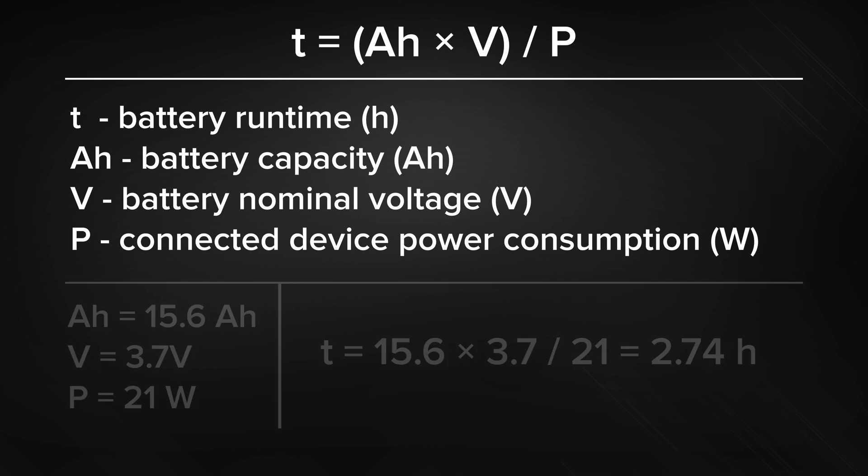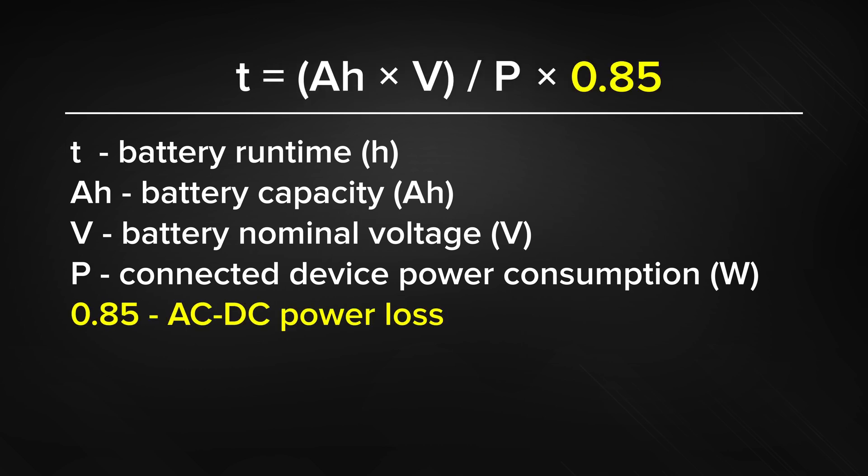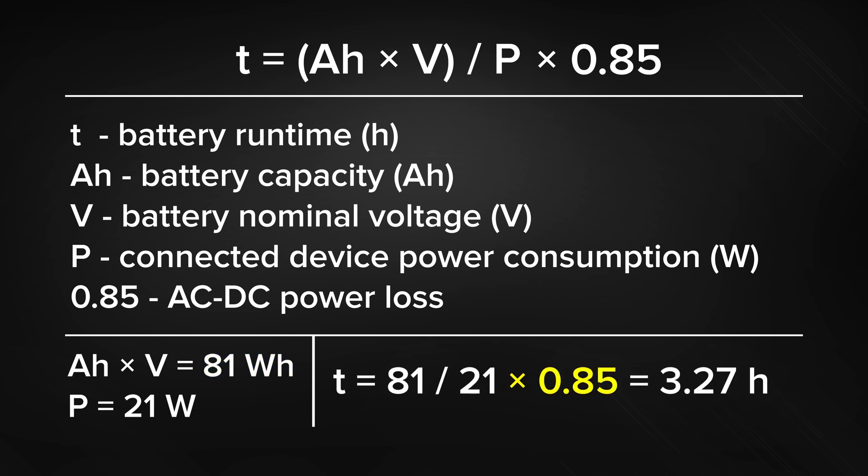When it comes to calculation for UPS, we should add a coefficient of 0.85 to our formula, as converting between AC and DC results in greater losses. My UPS has a battery capacity rated at 81Wh, which is the Ah already multiplied by nominal voltage. So if we multiply that by our coefficient and divide it by the HAP IX² max draw, it works out to be about 3.27 hours, or 3 hours and 16 minutes.